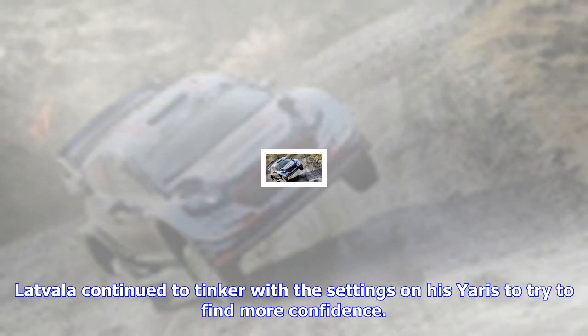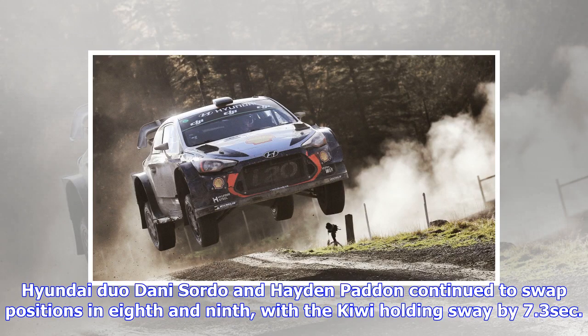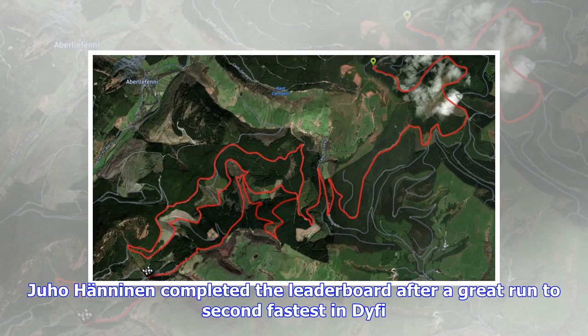Jari-Matti Latvala and Andreas Mikkelsen demoted Chris Meeke to seventh after the Ulsterman touched a bale in a DYFI chicane and stalled his Citroën C3's engine. Latvala continued to tinker with the settings on his Yaris to try to find more confidence. "It's better on the traction side but still understeering," said the Finn, who headed Mikkelsen's i20 by 4.7 seconds, with Meeke a further half-second adrift.